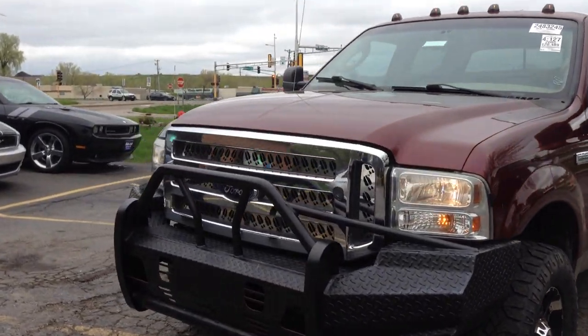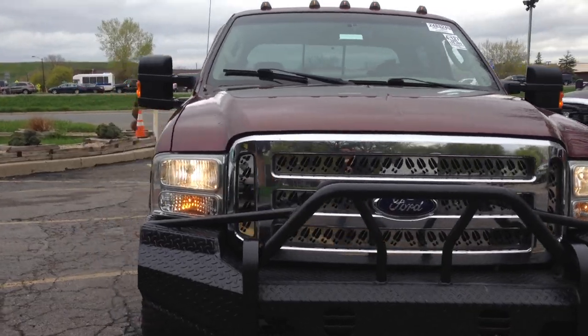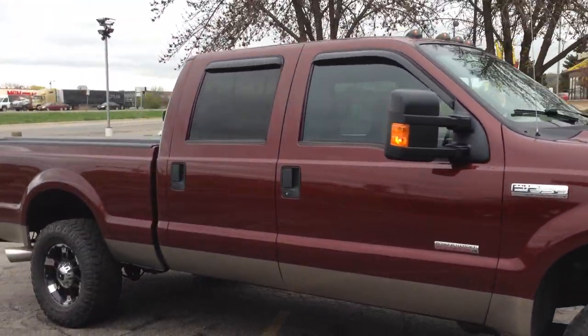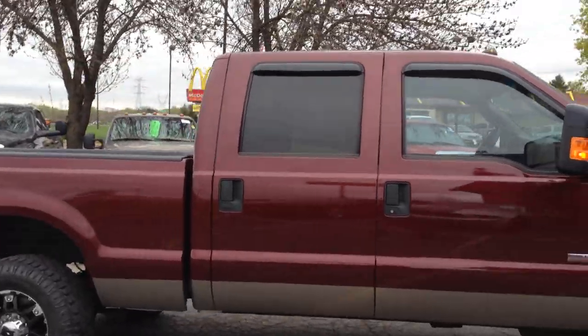Here we have another beautiful truck at RideAuto — a 2005 Ford F250 Super Duty, XLT trim, crew cab, four door, short bed box, four wheel drive.